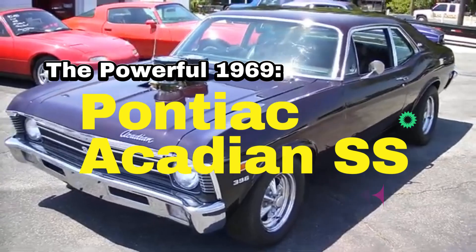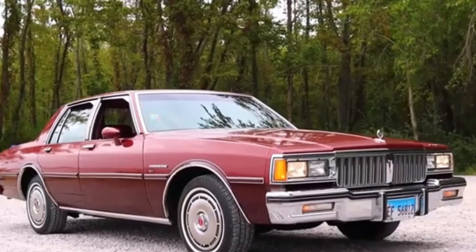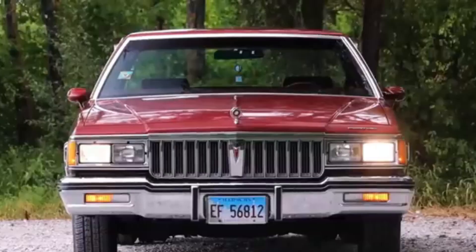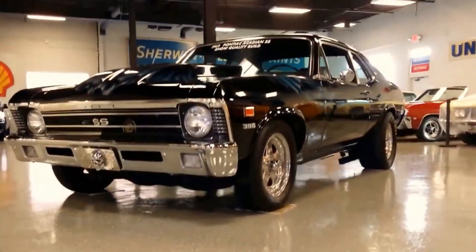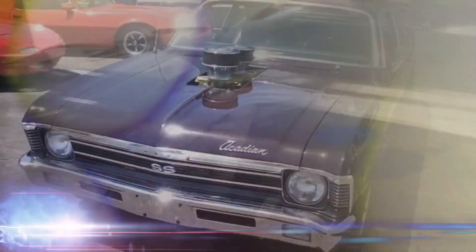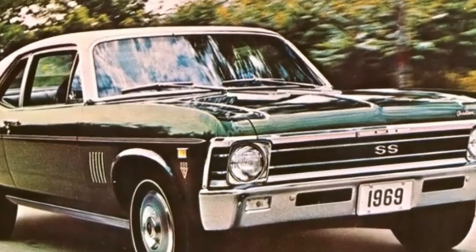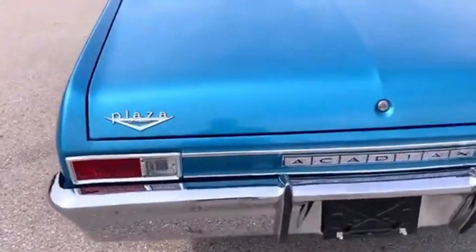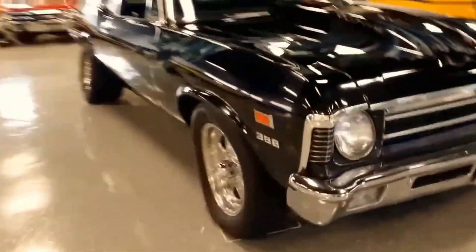The Powerful 1969 Pontiac Acadian SS. Let's not forget the 1969 Pontiac Acadian SS — a car that combined the best of Pontiac and Chevrolet into one powerful package. This compact model featured an L48 V8 engine capable of producing 300 horsepower, making it a true performance machine. The Acadian SS wasn't just fast — it was stylish too, with leather bucket seats, an automatic headlamp dimmer, and a unique maple leaf emblem on the roof that set it apart. A 1969 Pontiac Acadian SS sold for $48,000 in 2015, proving it's not just a piece of history but a valuable collector's item and a true icon of Canadian automotive history.